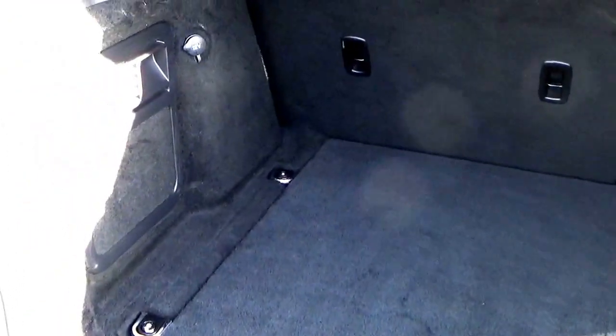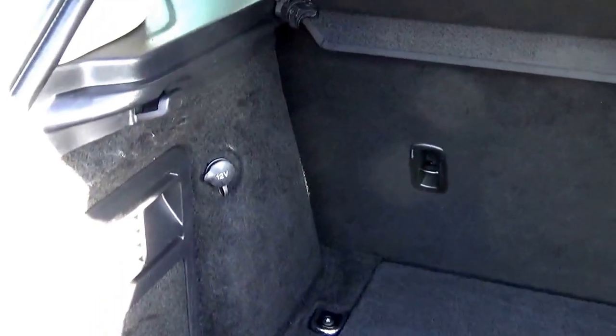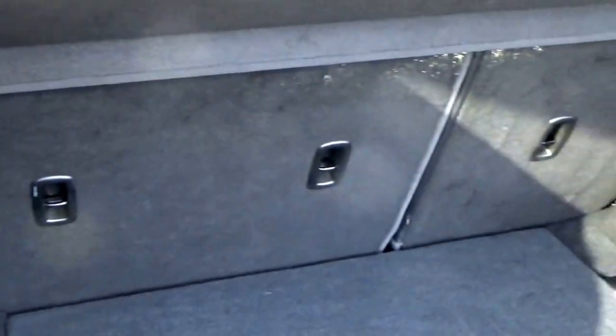Great size boot on these — beautifully clean, not being abused. There's an extra bit of storage just under there as well.